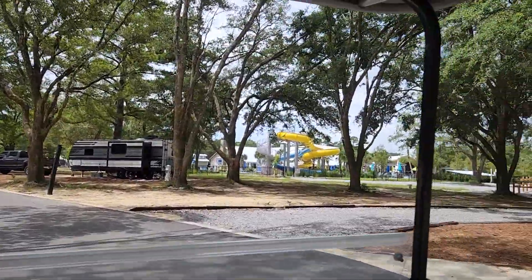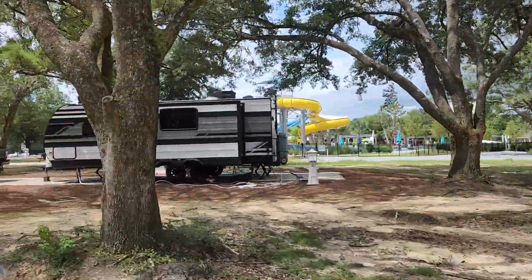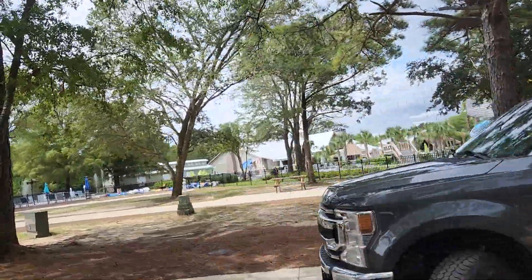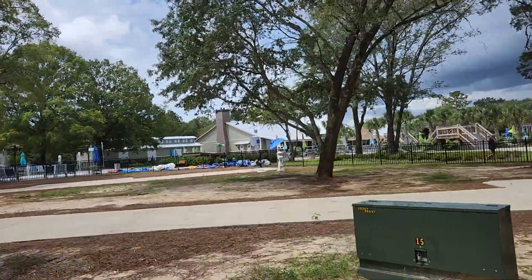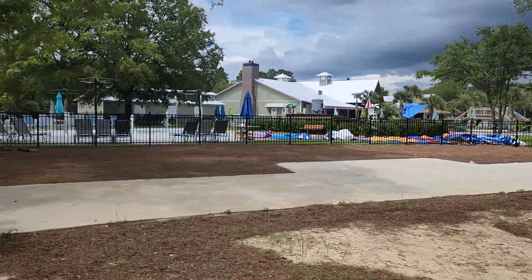Over here is the pool, water slide, and clubhouse. They'd be happier if you were here. Got a lifeguard over there. Oh, they have an inflatable slide — it's not up anymore.